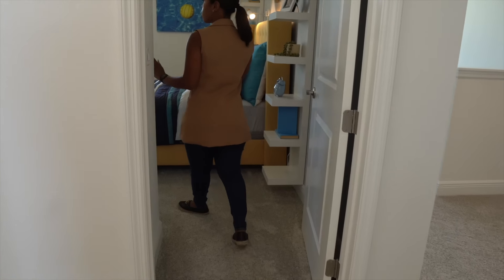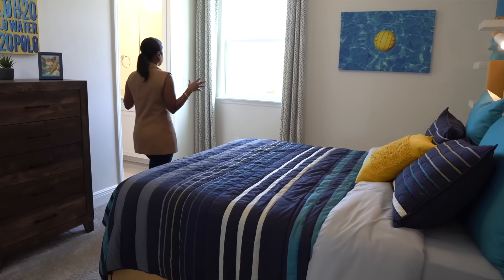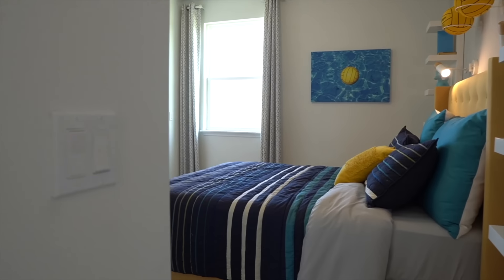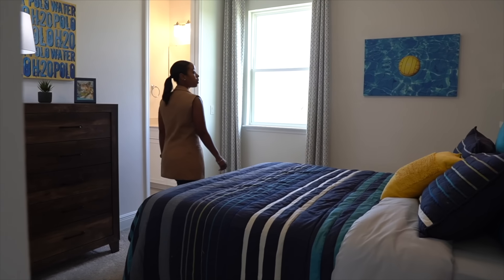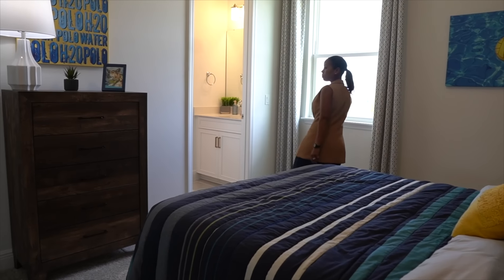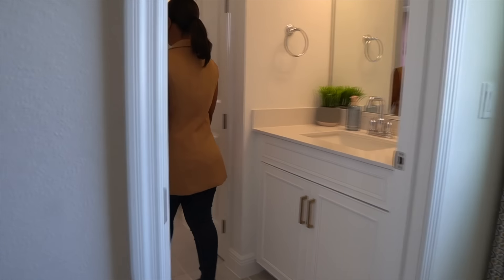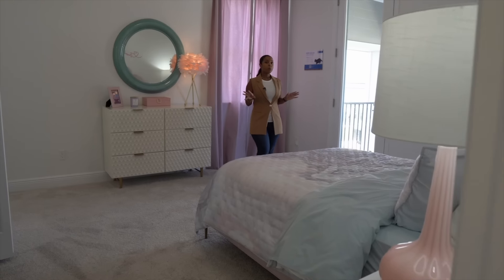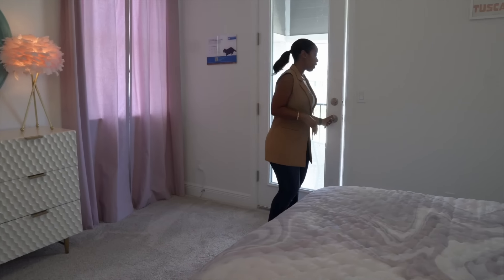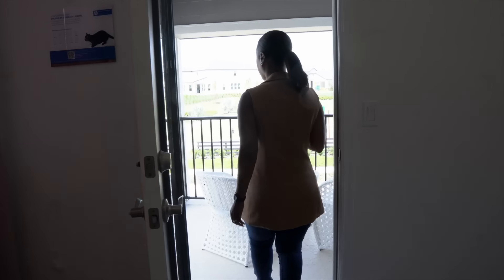One of the cool features about this home — if you have kids or whatever your family dynamics are — this home does come with a Jack and Jill, so you have bedroom three here and then the connecting bathroom for your Jack and Jill space. Bedroom number four comes with a separate balcony area, so this opens up into your outdoor space — more secluded, you can sit out here and read a book or just come out here for entertainment.